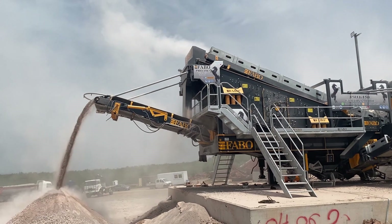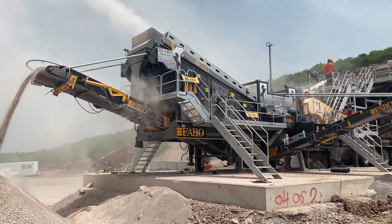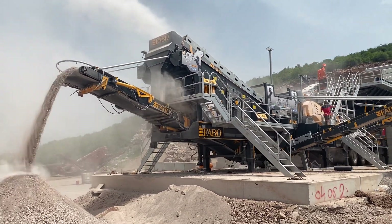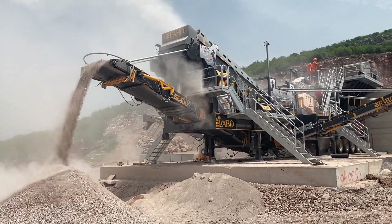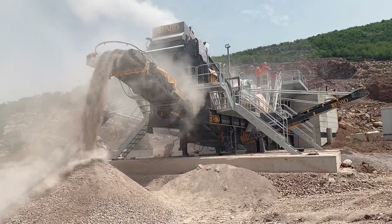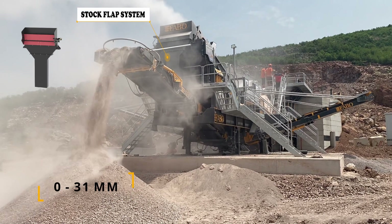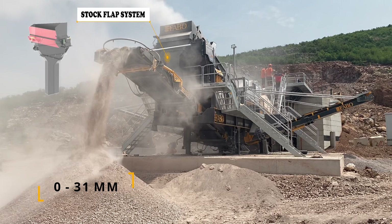The flap system is a special system that allows the directly broken material to be taken from the crusher with the help of the pre-stop belt without being screened in the mesh. It minimizes production time with its unique location just in front of the screen. When it is desired to obtain a uniform product with the flap system, it disables the vibrating screen and prevents the meshes from wearing out.